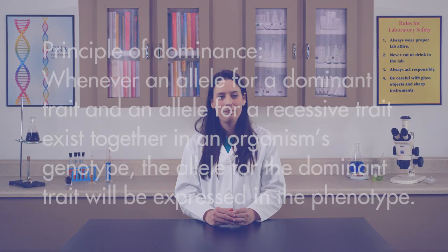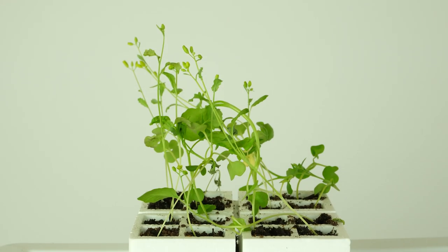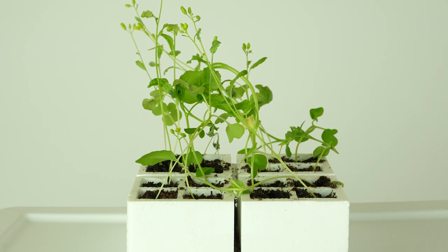The manner in which dominant alleles are expressed is stated in the Principle of Dominance. Whenever an allele for a dominant trait and an allele for a recessive trait exist together in an organism's genotype, the allele for the dominant trait will be expressed in the phenotype. A recessive trait can be expressed in an organism only if its gene pair contains two recessive alleles. During our experiment, we will demonstrate the Principle of Dominance with Brassica rapa plants.